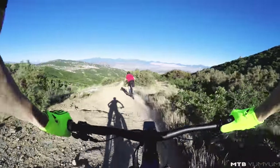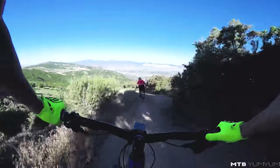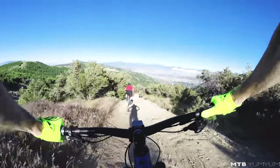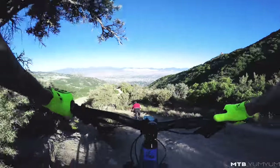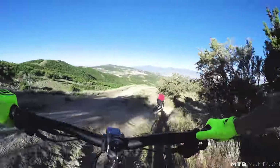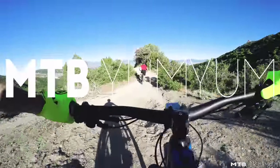I'm always impressed by these kind of mid-to-short-travel 29ers. They're always more capable than I think they're going to be. They climb really well. They just do everything well. If you can only own one bike at a time, I could build a case for this being it.